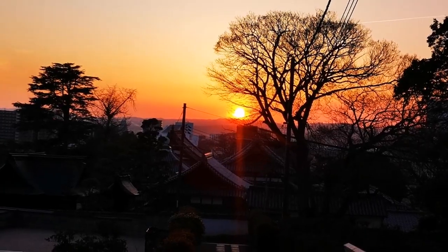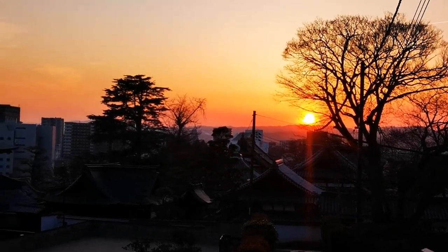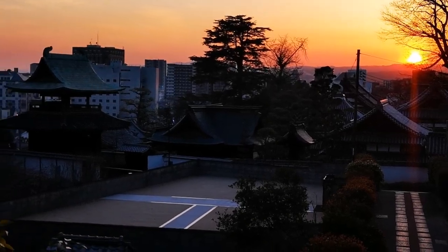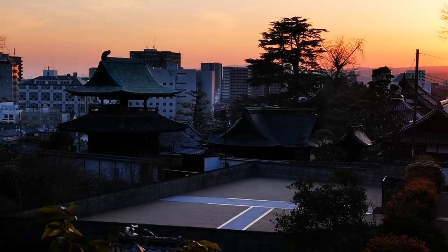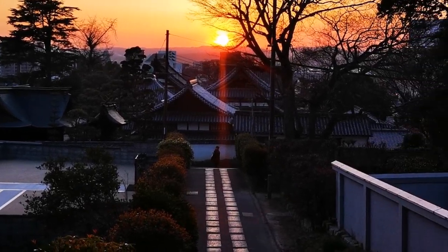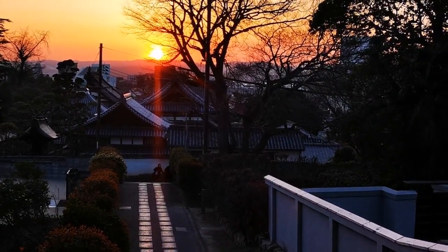We even get to see the sunset over Kurashiki, where the temples are, all these traditional buildings. Oh yes, this is nice — the beautiful angle.